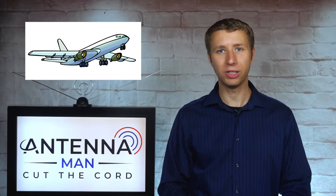Is it possible to pick up TV stations on airplanes, since there's basically no obstruction between yourself and the broadcast towers? Keep watching to find out.